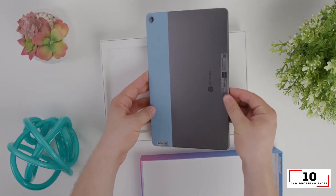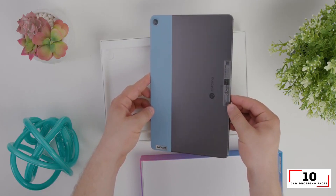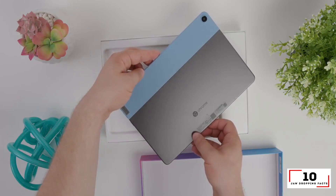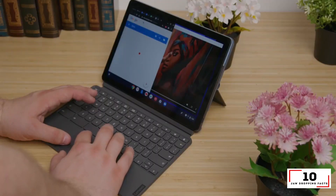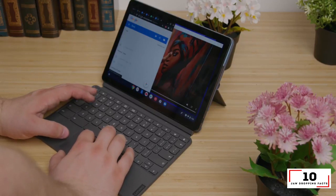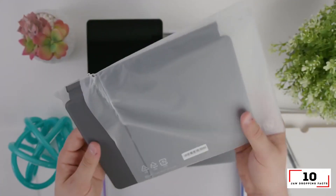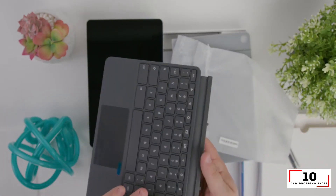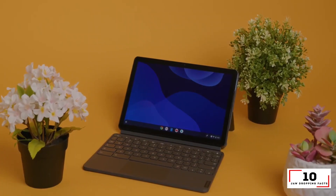Specifications: CPU MediaTek Helio P60T, GPU ARM Mali-G72 MP3, RAM 4GB, Storage 64GB EMMC, Display 10.1-inch 1920x1200, Size 9.6 x 6.7 x 0.7 inches, Weight 2 pounds.